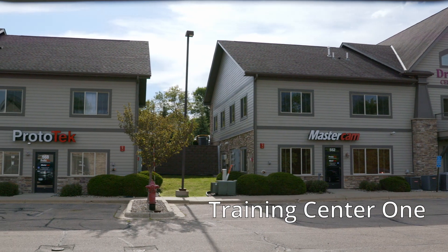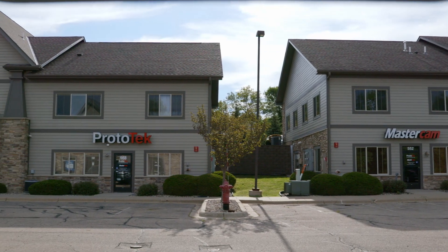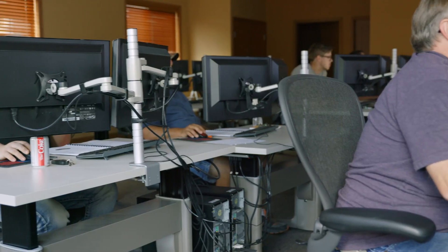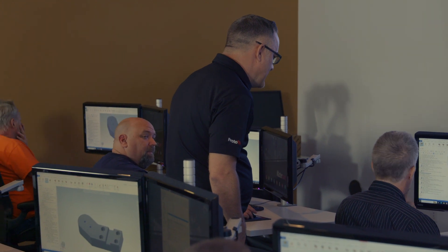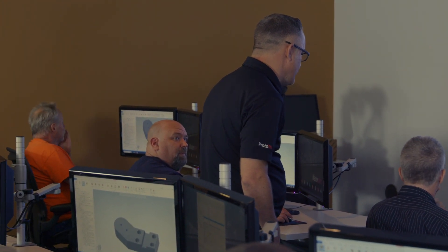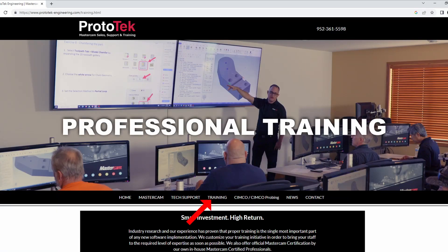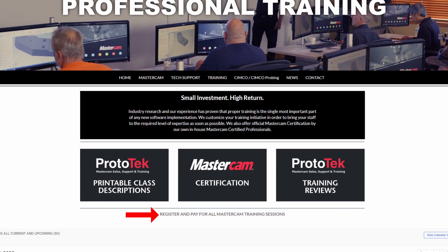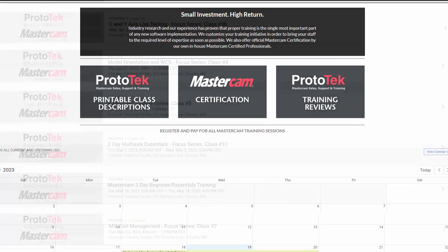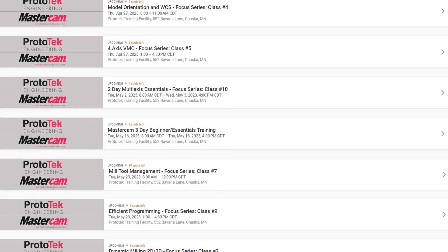Prototech is dedicated to training in the most efficient environment possible. That's why they built a special training facility located in Chaska, Minnesota. The space contains individual workstations, easy access to presentation materials, and an intimate setting that promotes ease of Q&A in real time. All of Prototech's Mastercam training sessions are listed within the training page on their website, and you can sign up and reserve your spot using the handy tool on the same page.